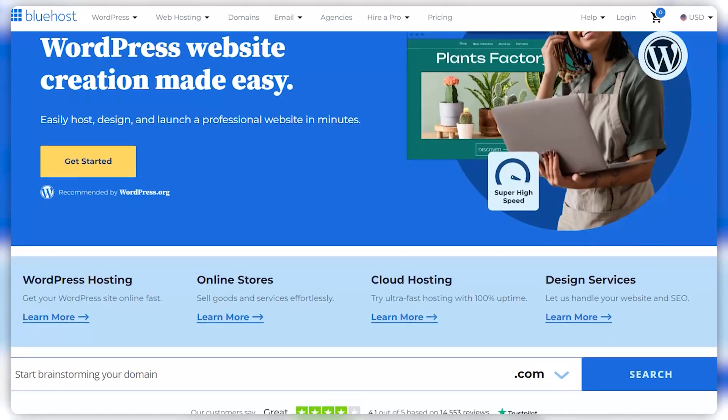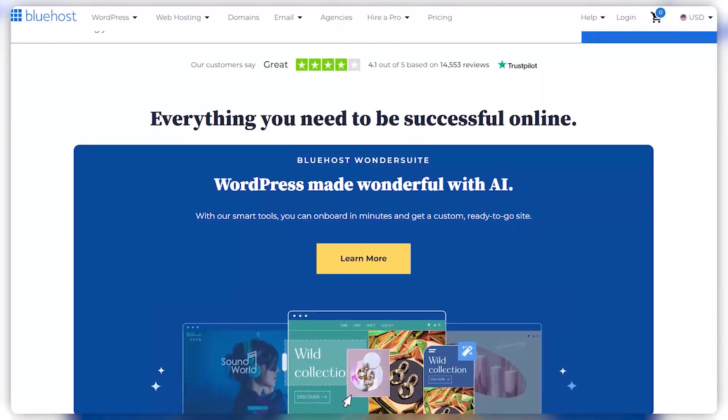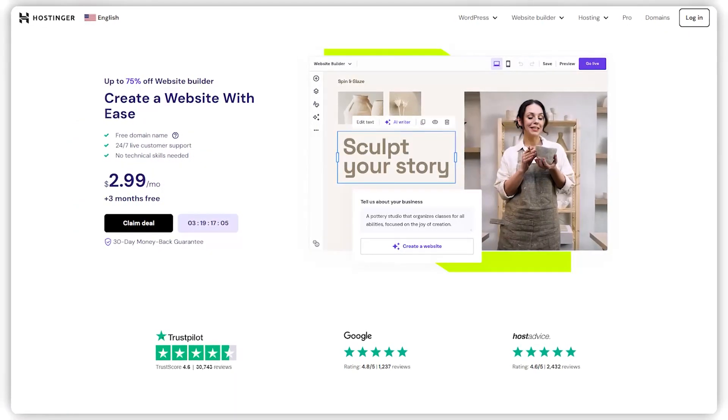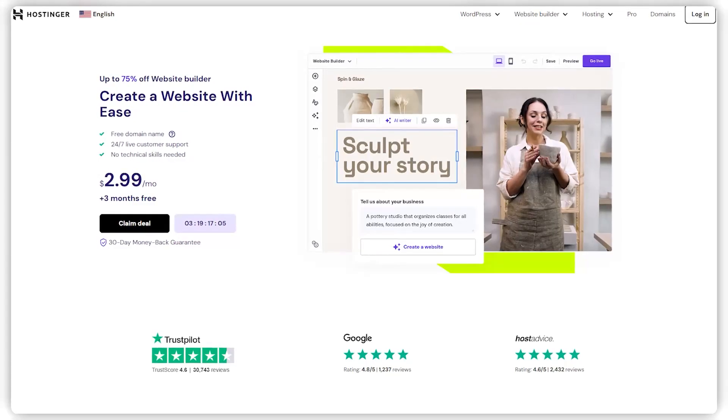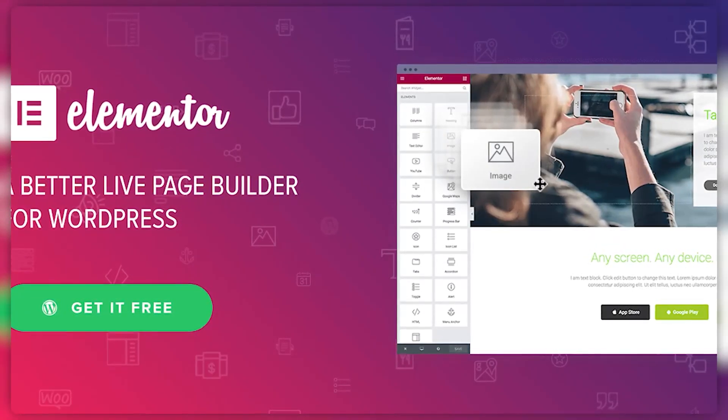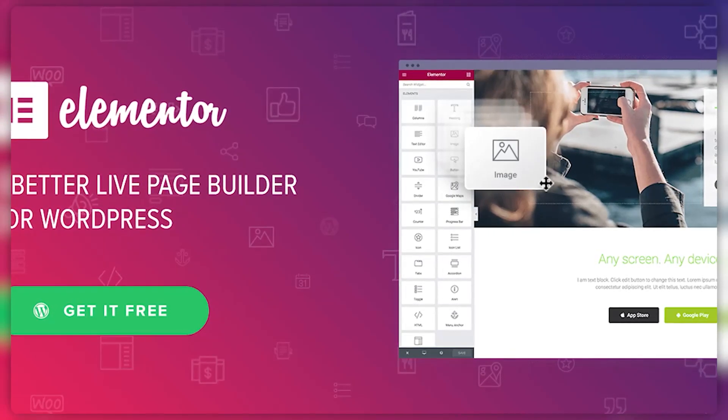Hey everyone and welcome to my review of Bluehost. I've tried quite a few of the popular web hosting platforms in my time, and knowing what I wanted to get out of my website in the first place really made all the difference in terms of helping me decide which specific web hosting platform I ended up using. Because each one of them has some of the same but many different features, and the one you end up choosing is going to largely depend on the type of website you have to build or maintain.